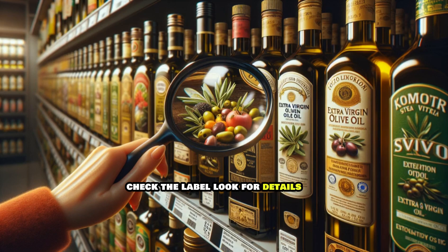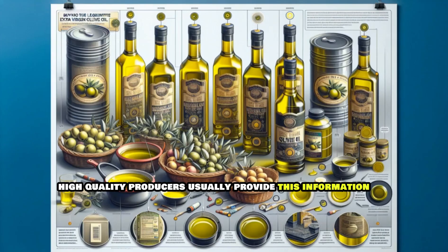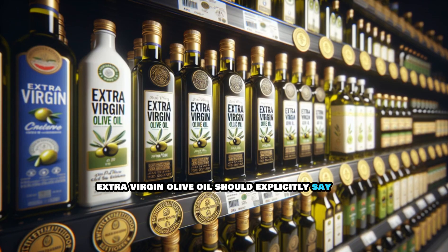Check the label. Look for details such as the harvest date and the estate where the olives were grown. High-quality producers usually provide this information. Avoid labels with vague terms like "pure olive oil" or "light olive oil." Extra virgin olive oil should explicitly say "extra virgin."